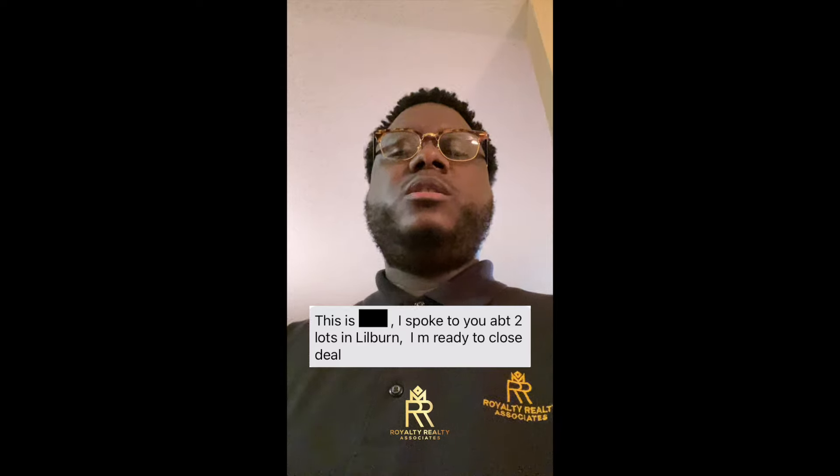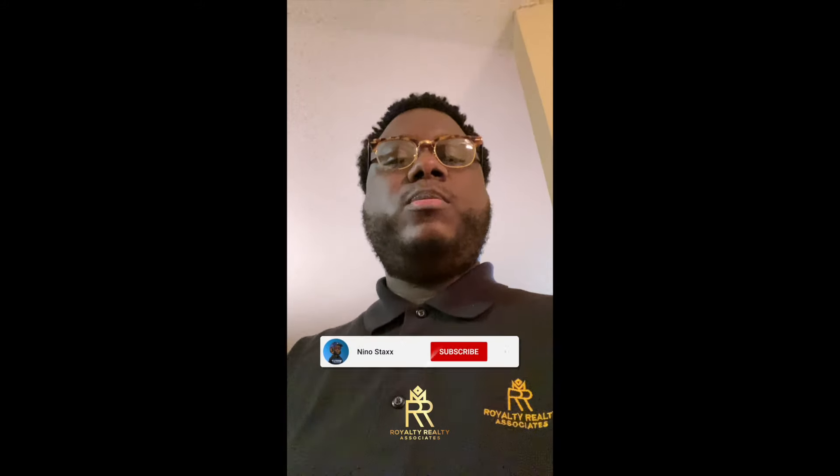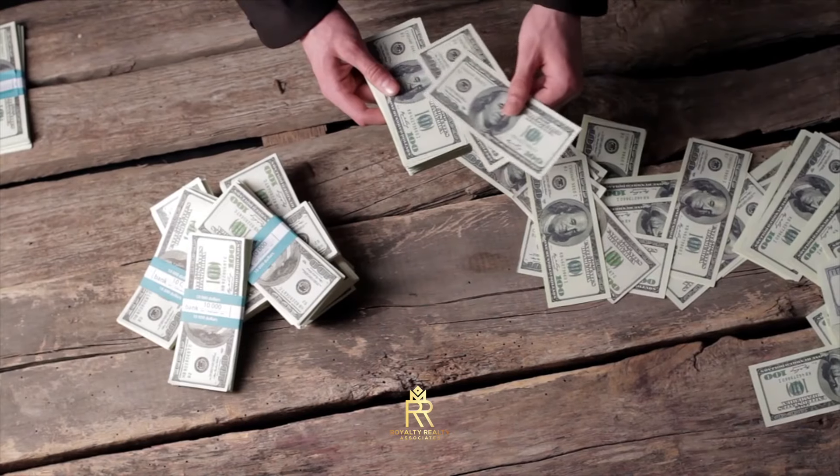About two days later, the buyer hit me back and said, 'All right, I did my due diligence — I'm going to buy this land.' I had done a JV contract with my JV partner so I was protected and could get paid on payday. My JV partner sent the assignment contract to the buyer. The buyer signed the contract, paid the EMD the next day, and we ended up closing the deal three days later.